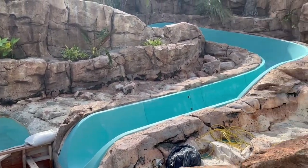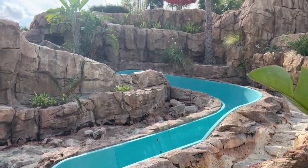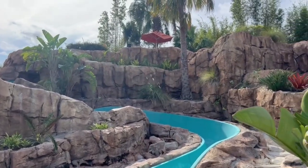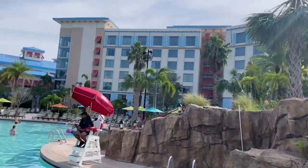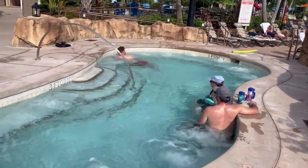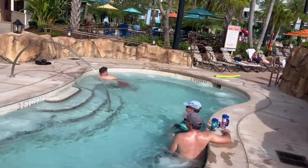Even though the Sapphire Falls slide is down for refurbishment, here's a peek of what's to come. Adjacent to the pool is actually the Sapphire Falls jacuzzi, so if you're feeling adventurous and it's a chilly evening, just jump in the jacuzzi and that'll warm you right up.